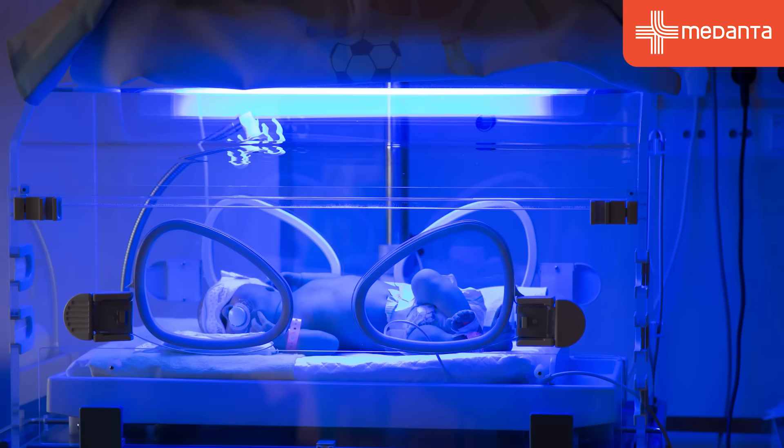If the levels are high, we may need to give the baby phototherapy, which is a simple treatment usually given in the NICU. We keep the baby under special lights that change the chemical character of bilirubin so that the kidney can remove it from the system without the liver needing to process it.